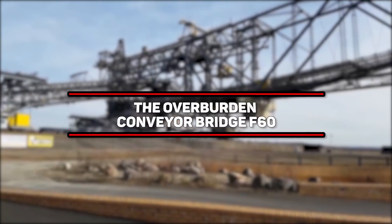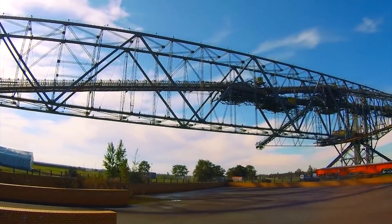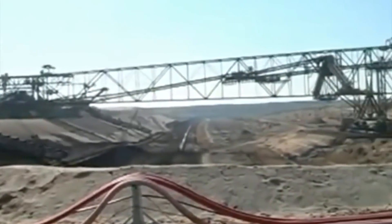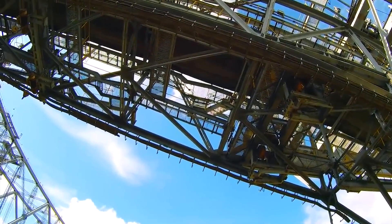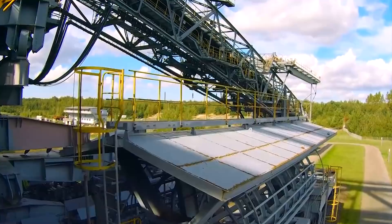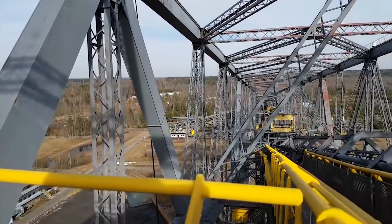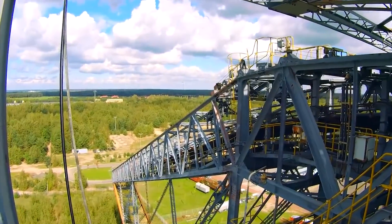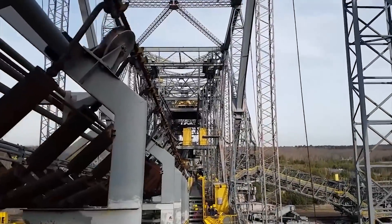Number 4: The Overburden Conveyor Bridge F-60. This monster holds the title for being the biggest conveyor bridge in the world, and it ain't no pushover. Standing at a jaw-dropping 502 meters in length, the entire structure is truly an unshakable presence — a 202-meter-wide, 80-meter-tall structure that dwarfs nearly every industrial machine around. At 11,000 tons, the overburden truly feels no burden when lifting heavy loads. This beast was built in East Germany in 1991 by Vebtachgraf Lockhammer.